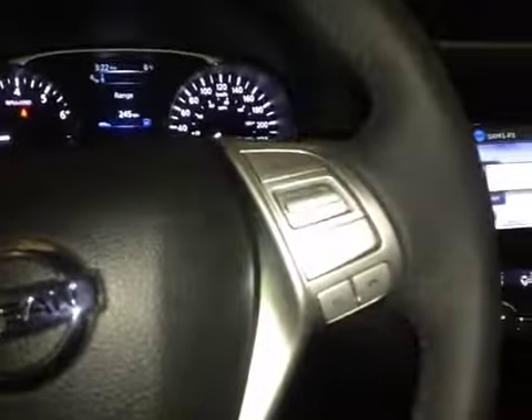Here's your dash. On this leather-wrapped steering wheel we have your dash controls as well as your stereo sound system controls, cruise control, and Bluetooth.